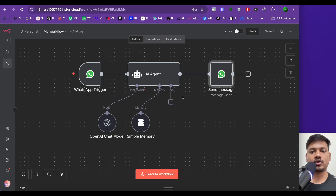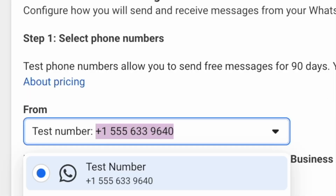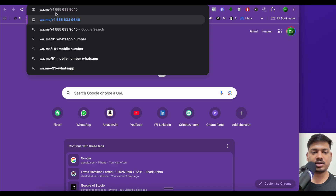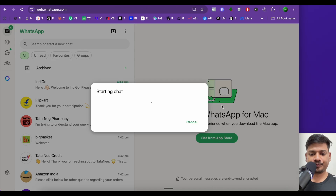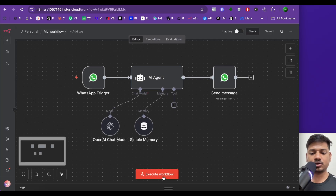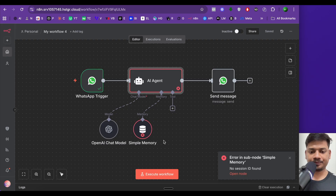Now we'll test the connection. Open WhatsApp Web — copy the test number, open a new tab, go to whatsapp.me followed by the number, remove any spaces, and press Enter. Continue to WhatsApp Web. Back in n8n, click 'Execute Workflow', then type 'hi' in WhatsApp and see what happens.